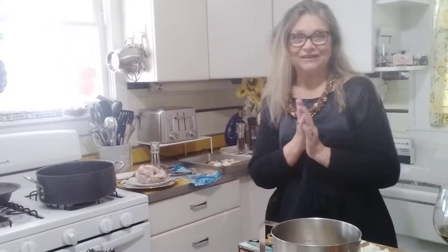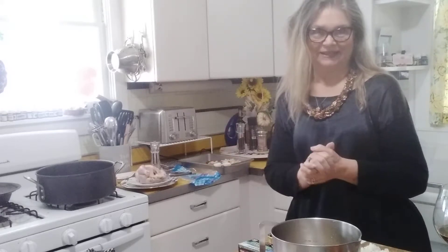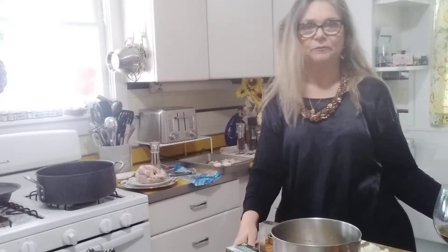Hello everyone, nice to see you. It's been a long time since I've made a few videos, but I wanted to get back into it — and what better time than the holidays. The holidays bring out a lot of stress for people who are gluten-free, dairy-free, who have allergies, or celiac disease.